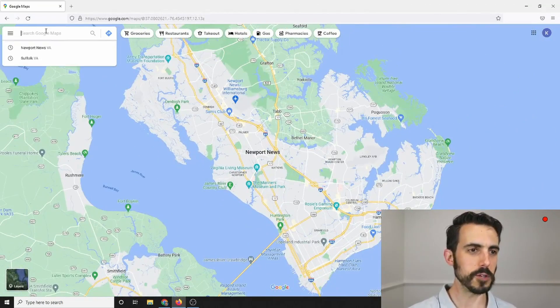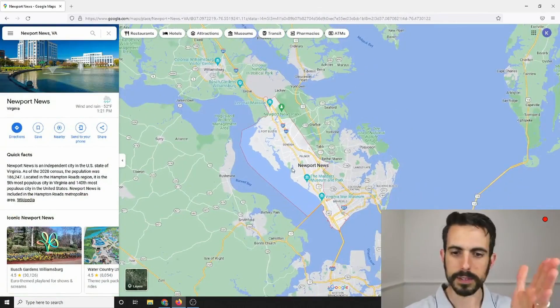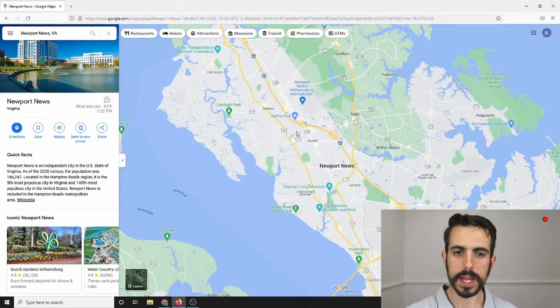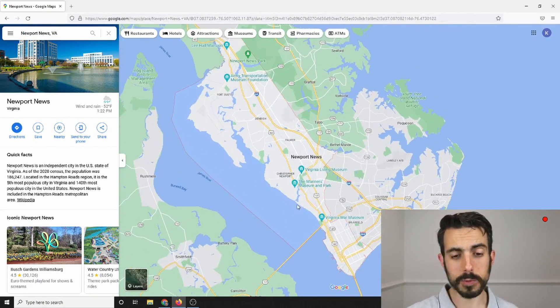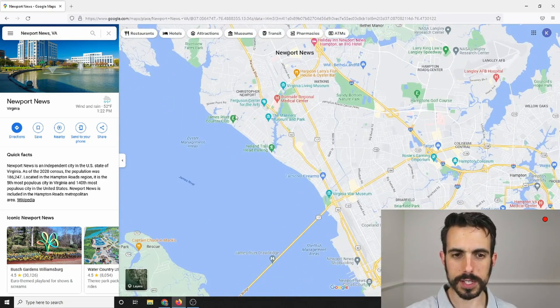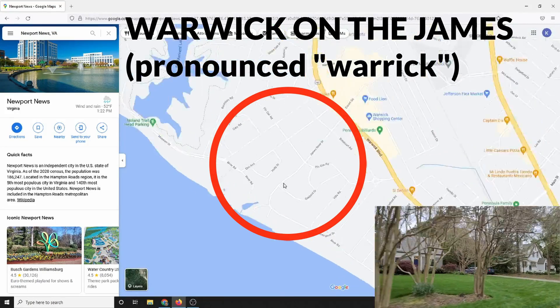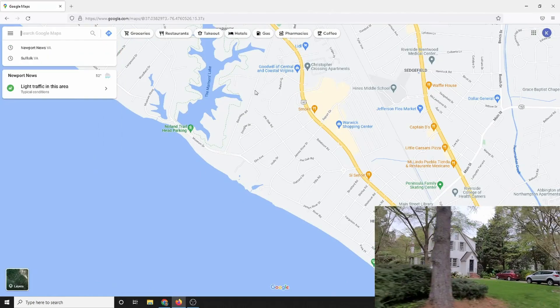We're going to first look at the city of Newport News — it's a long, narrow stretch on the peninsula of Hampton Roads. On the far western side, there are a lot of areas that I like. One of those, just south of Christopher Newport University, is an area called Warwick on the James and the Museum area.